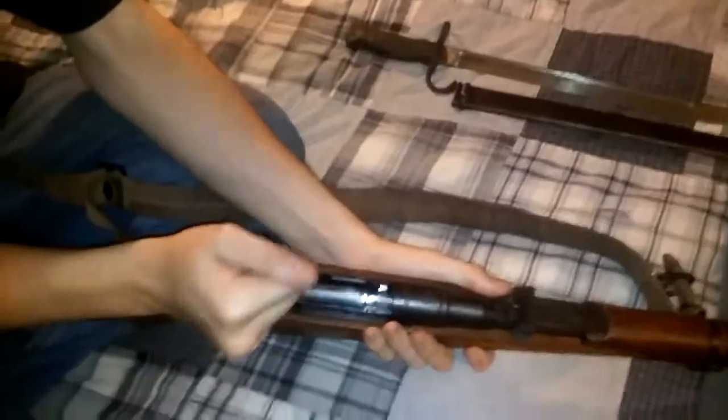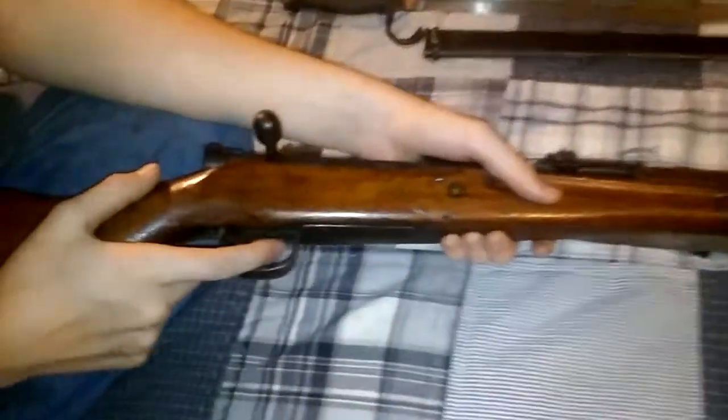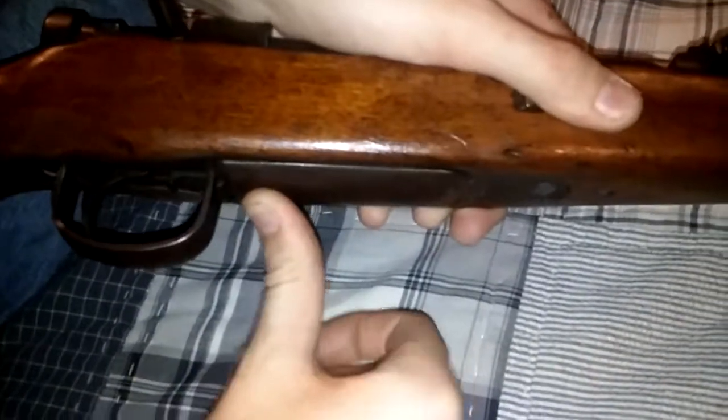It's a five-round flush-fit magazine. To open it from the bottom, use the little latch inside the trigger guard and pull rearward — the floorplate opens and your rounds fall out the bottom. If you want to get the spring out of the way, simply pull it back and it slides in. To return it, guide your follower in and snap it shut.